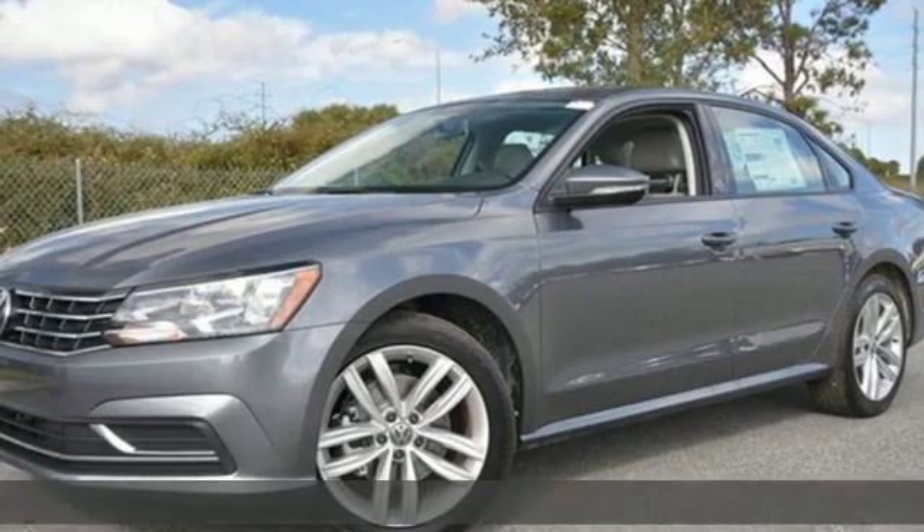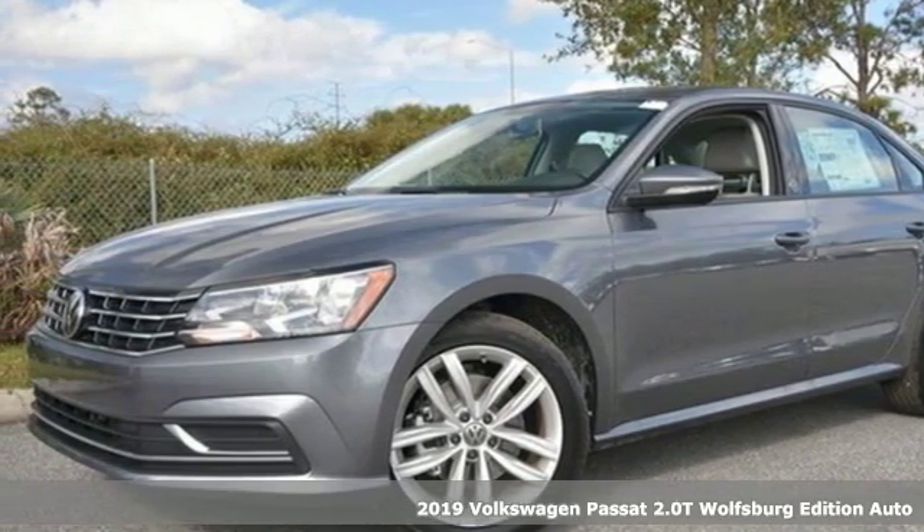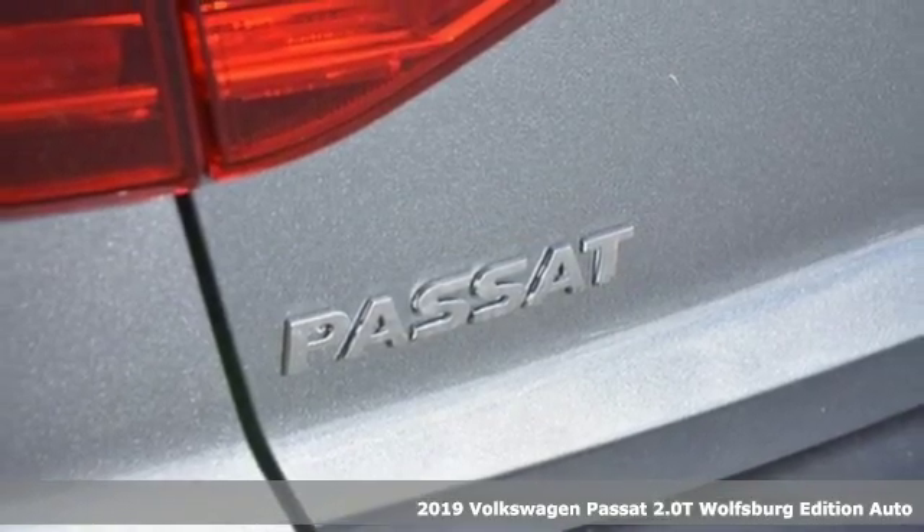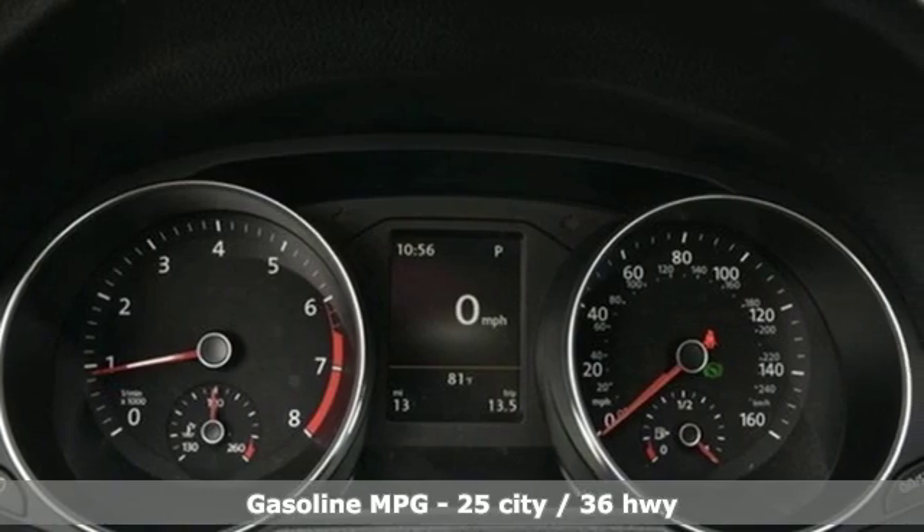Here's a new 2019 Volkswagen Passat. You love your family, and now you can love the family car too. It boasts an impressive list of features like these.